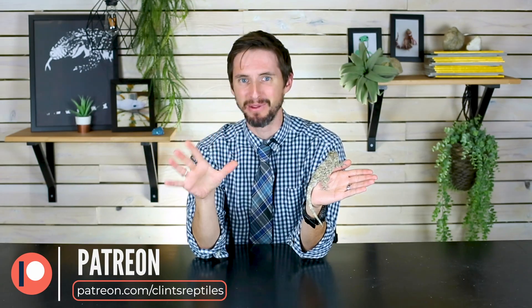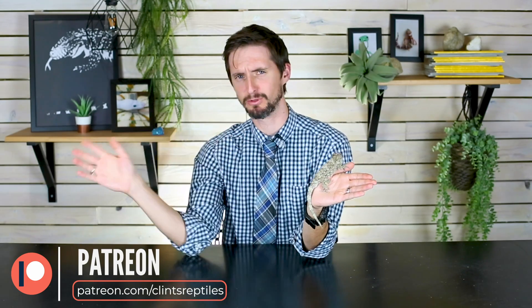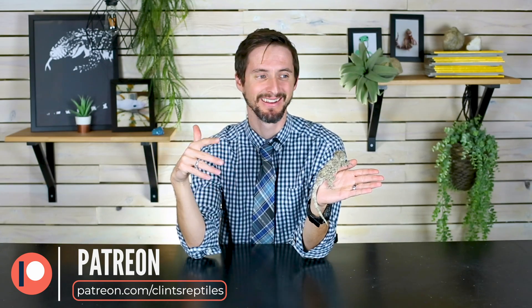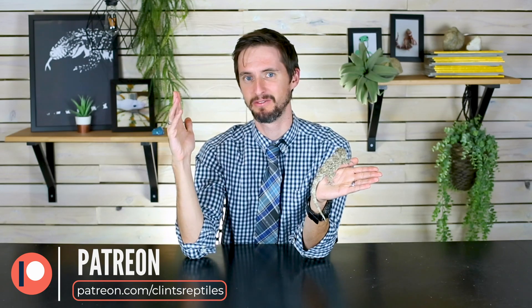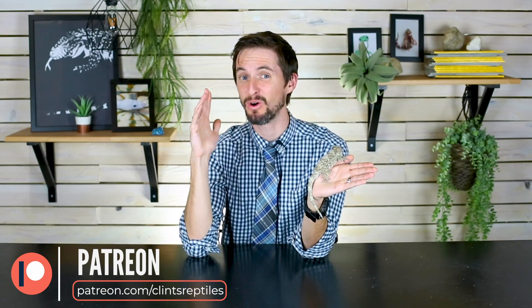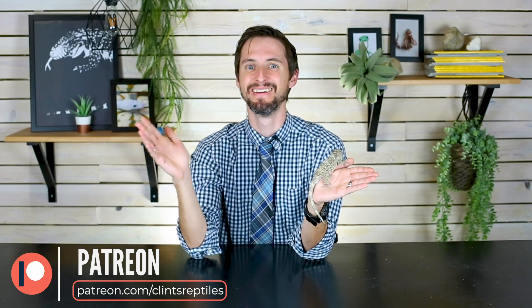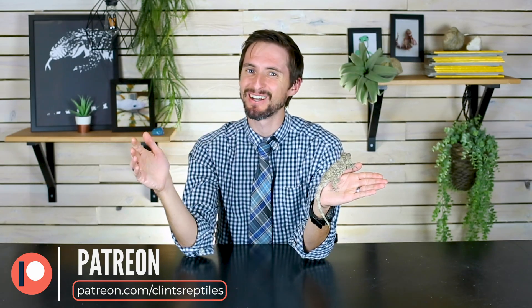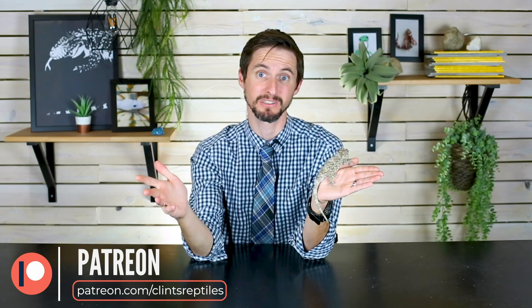For those not currently supporting us on Patreon, I strongly encourage you to check out our page. One of the things we offer our supporters is a super-secret podcast available only to patrons. We recently did a podcast with all six members of the Clint's Reptiles team while we were snowed in at a cabin together — and that content is exclusively for our Patreon supporters.